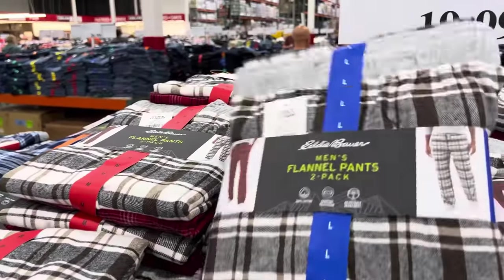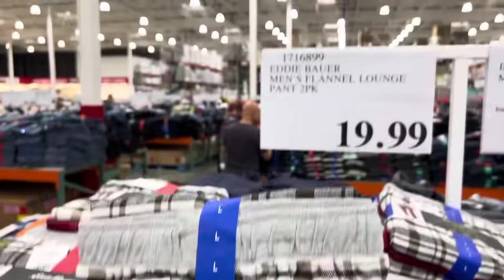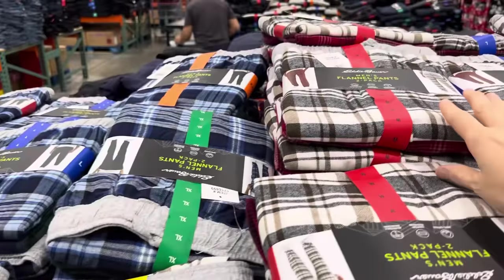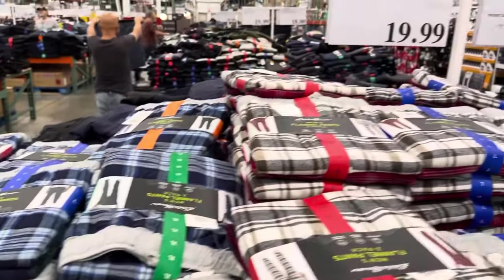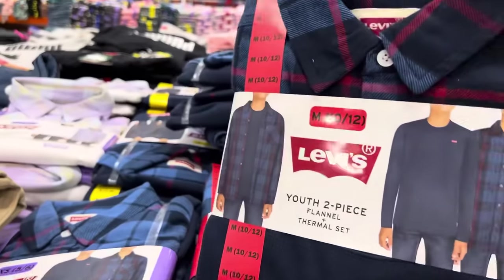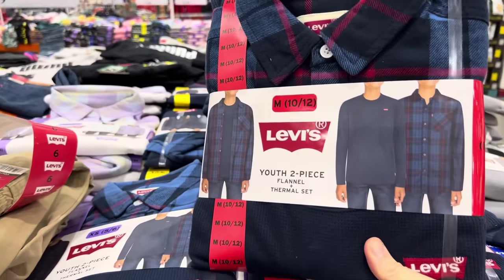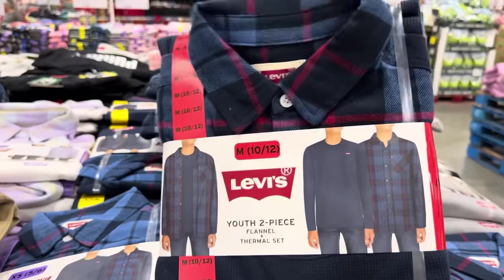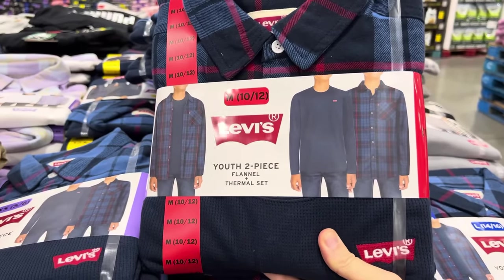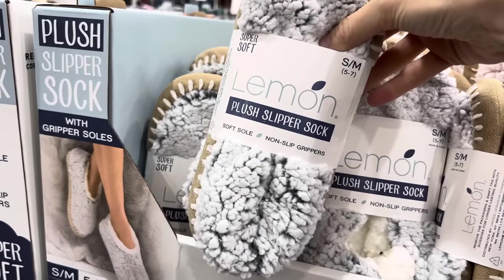Flannel pants are a must this time of year — two-pack, 100% cotton, comfortable waistband with adjustable drawstrings for $19.99. Colors include red and cream, or blue and dark. Very classic coziness. Youth flannel and thermal sets are $17.99 — about $9 each for a button-up and long sleeve. My boys definitely need some new clothes. Plush slipper socks are $9.99.